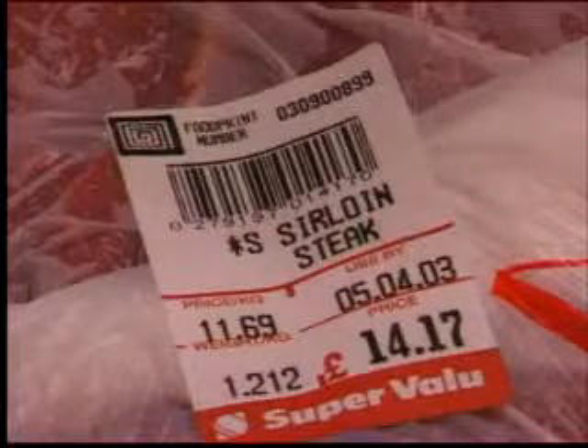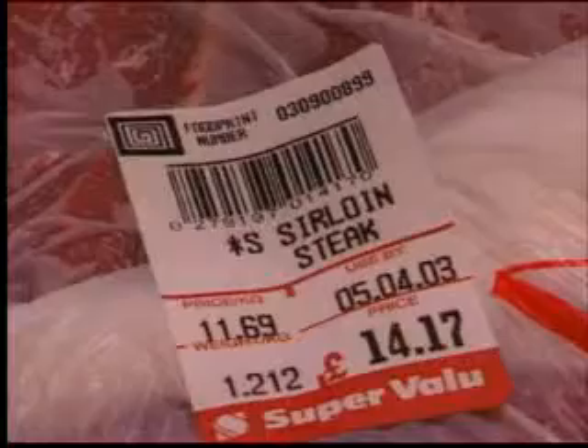So, a quick recap. This number — the Foodprint number — appears on the customer's beef label. It allows the Super Value store where the beef was sold to trace the batch of primals that the cut or cuts came from, and the factory of origin. In time, it will also allow us to identify the farm of origin.